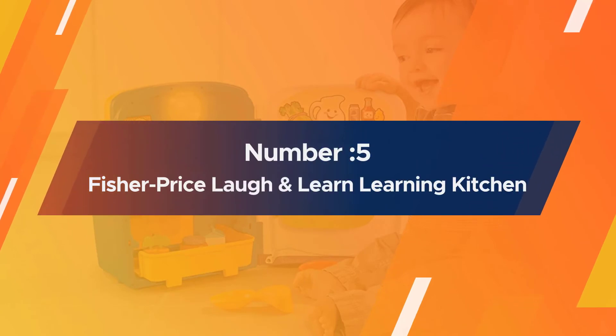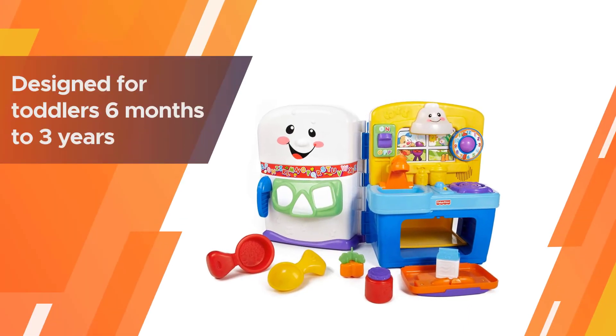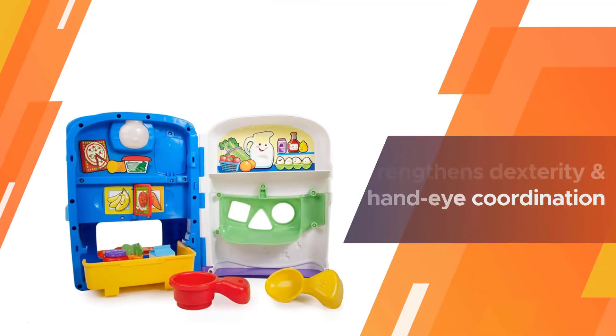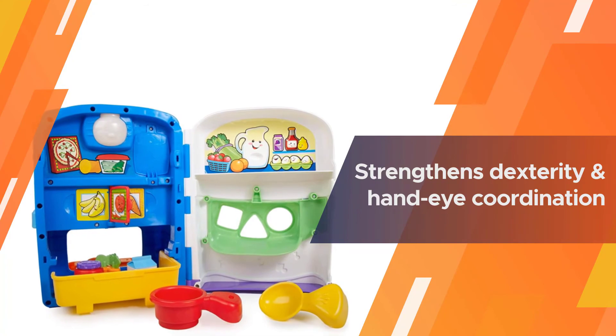Number five: Fisher-Price Laugh & Learn Learning Kitchen. Designed for toddlers six months to three years, this sweet little kitchen playset can be used in four different settings. Learning need not be boring with this interactive center playset from Fisher-Price.